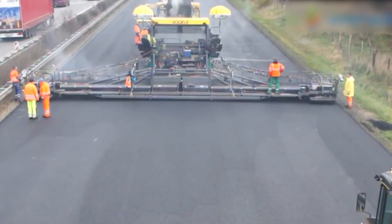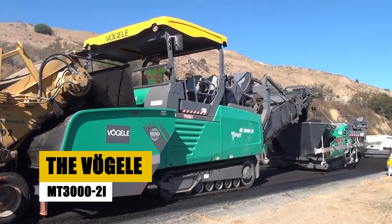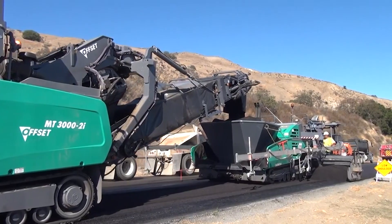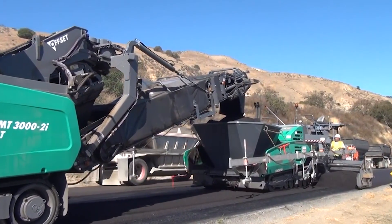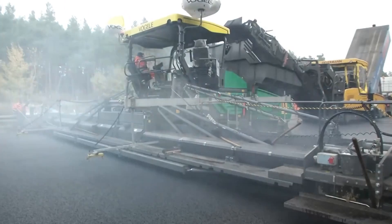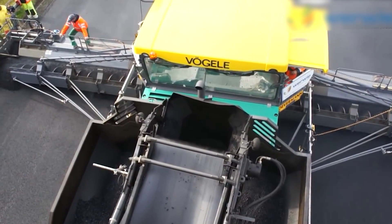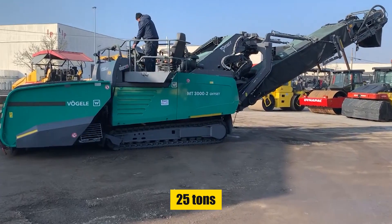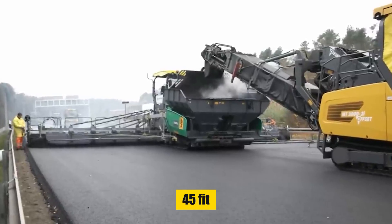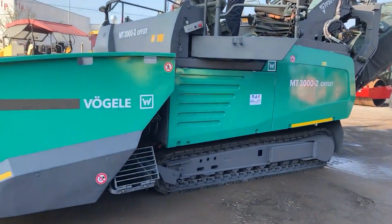With the ground cleared and ready, it's time for a key player in our asphalt symphony. Enter the Vogel MT-3000-2i material transfer vehicle, a linchpin in the world of asphalt laying — a colossus in the realm of asphalt transport and a crucial player in our road-building odyssey. This isn't just a material transfer vehicle, it's a marvel of modern engineering, designed to uphold the integrity of the asphalt journey from plant to pavement. Envision a machine that cradles 25 tons of steaming asphalt, its robust conveyor belt stretching 45 feet, methodically feeding the hungry paver.